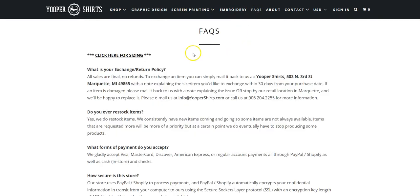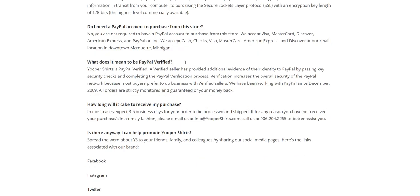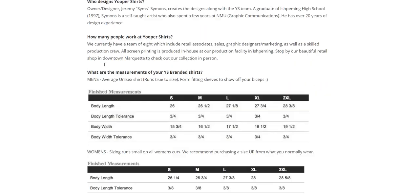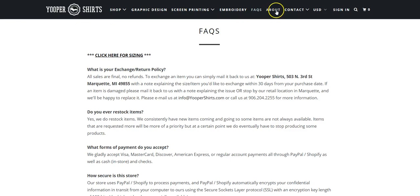Their FAQ section covers: What is your exchange policy? All sales are final, no refunds. Do you have a restock item? What forms of payment? How secure is the store? Do I need a PayPal account? Is there any way I can promote Youper Shirts? Spread the word to your friends, family, and colleagues — here's a link. They also cover washing instructions and sizing charts. I think that's really smart.